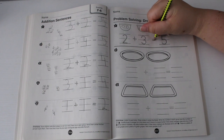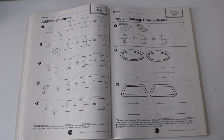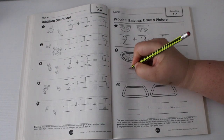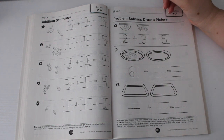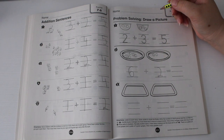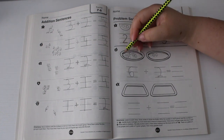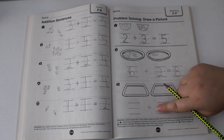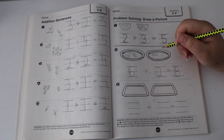For number two: Brian eats six crackers, his baby brother eats two. How many crackers do the boys eat in all? Brian eats six crackers — one, two, three, four, five, six — and his baby brother eats two — one, two. How many crackers do the boys eat in all? Count them all together: one, two, three, four, five, six, seven, eight — eight crackers.